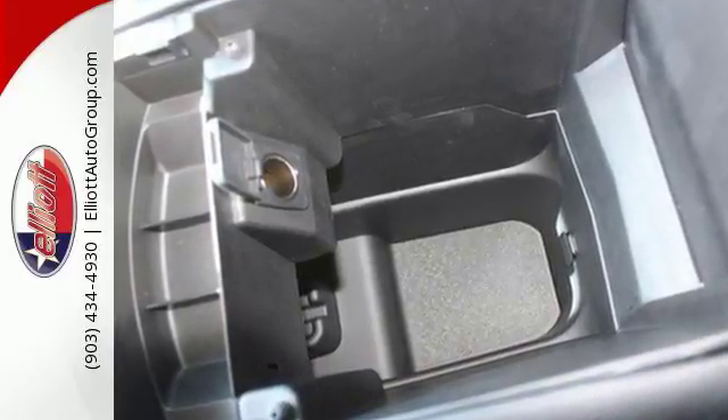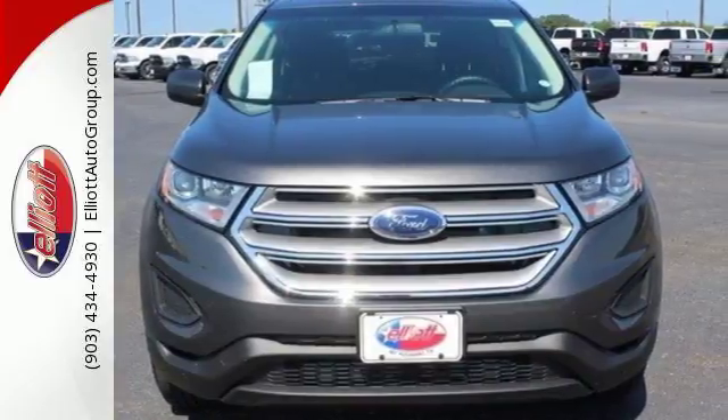It's spacious, innovative and just plain fun. Stop by and take this crossover for a test drive today.